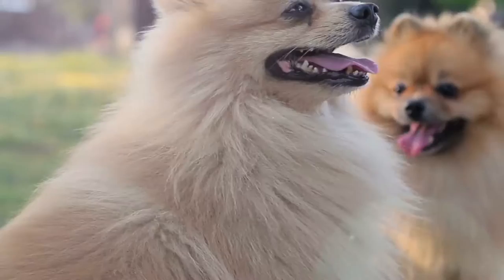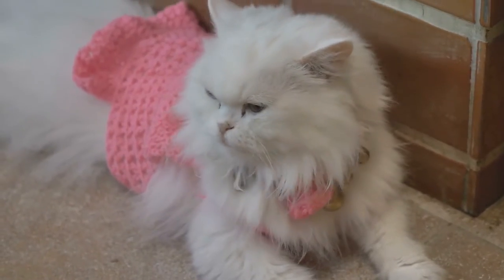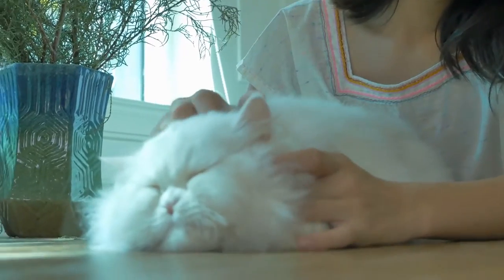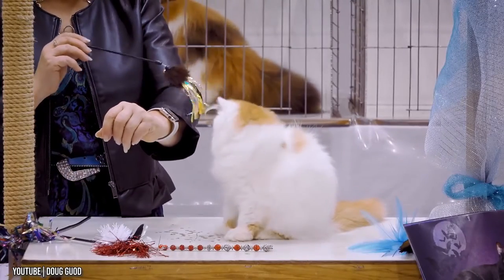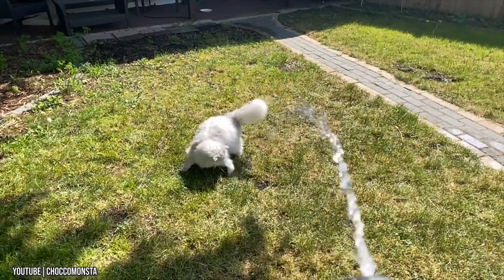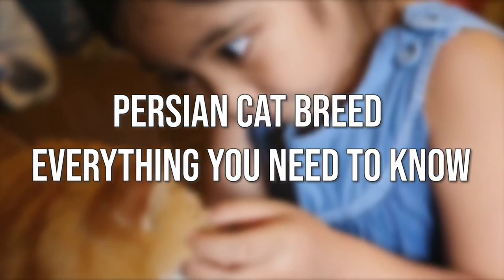If in dogs there was a breed preferred by the old royalty — the Pomeranian — in cats too, it is the Persian cat. And it is not surprising: Persian cats have abundant and luxurious coats as well as a somewhat regal personality. They are elegant looking cats and very cuddly. Due to their peculiarities, they require a little extra attention. Today, we'll check out the Persian cat breed — everything you need to know.